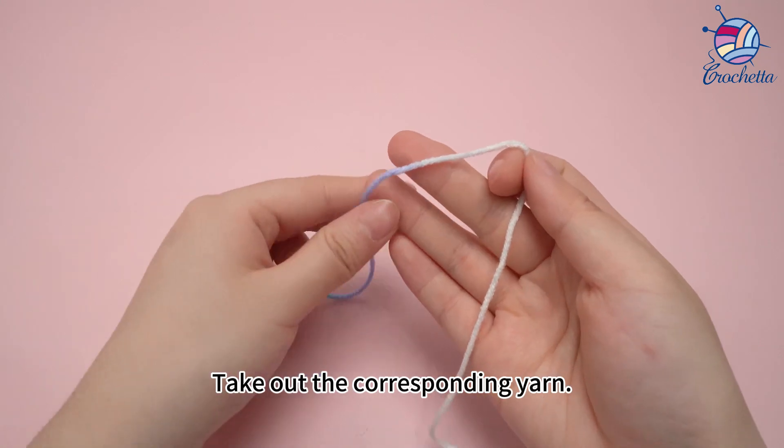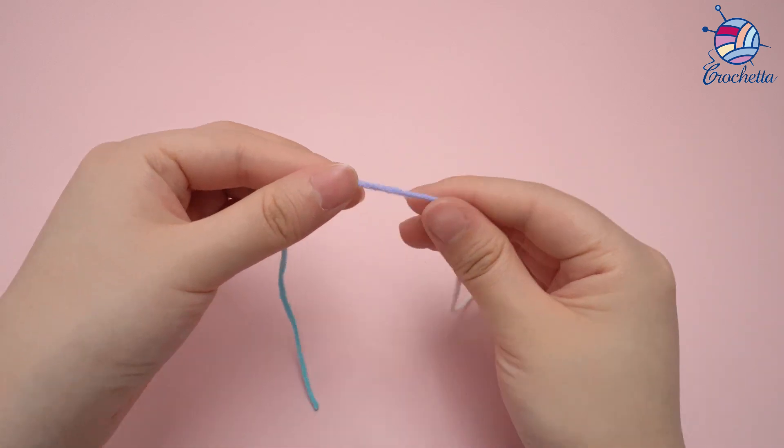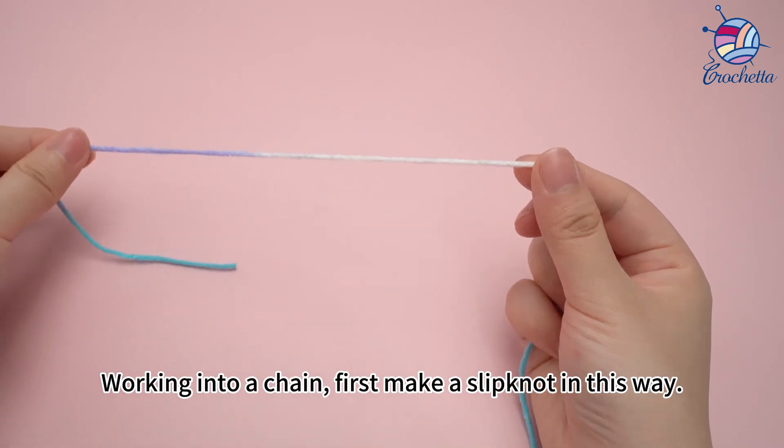Take out the corresponding yarn. Working into a chain. First, make a slip knot in this way.